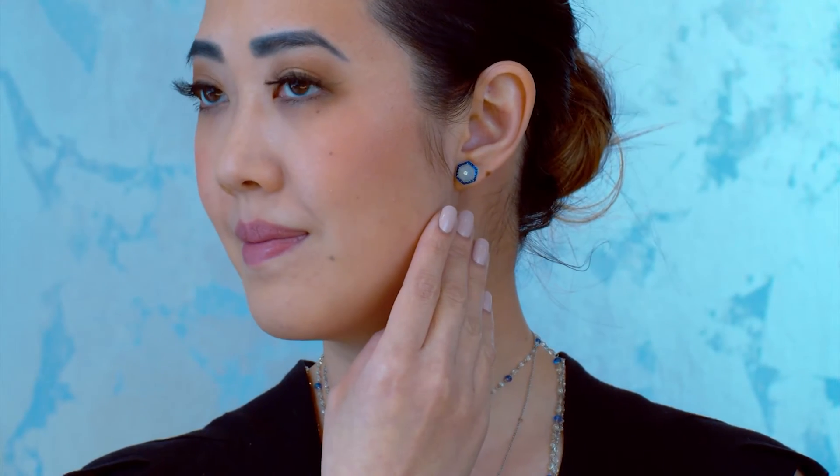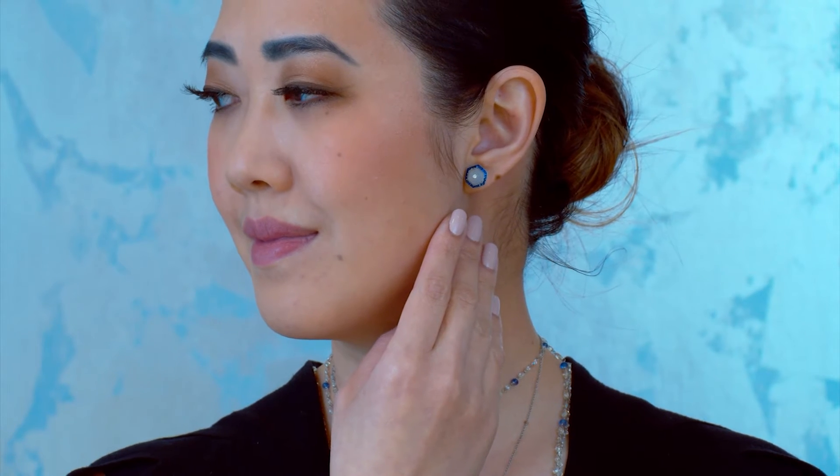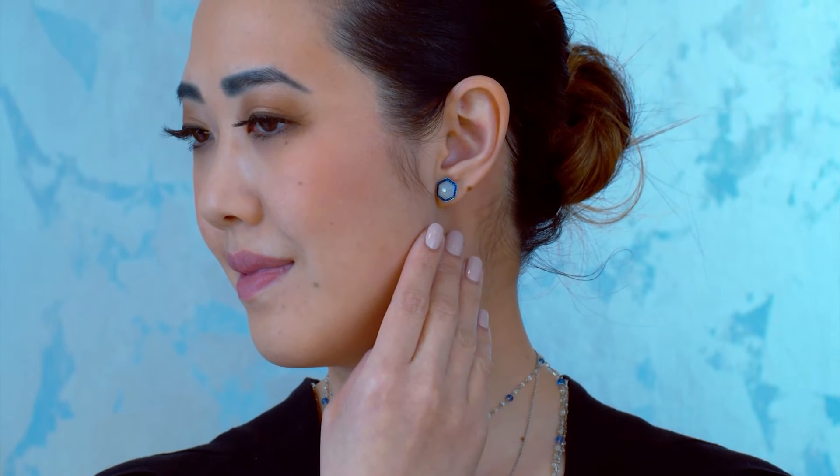You see chalcedony in a lot of art deco jewelry — wonderful jewelers like Suzanne Belperron, Cartier, and Tiffany used a lot of it in their designs. Chalcedony has a wonderful bluish-purplish color, and the contrast with the more royal blue of the sapphires is what really brings this earring to life.